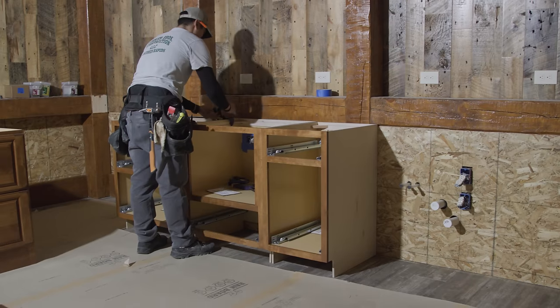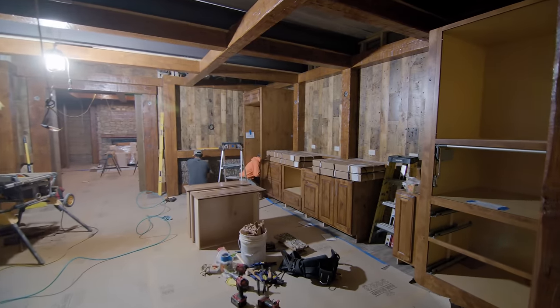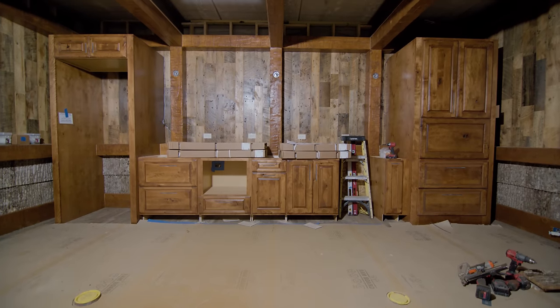No home theater is truly complete without a kitchenette. This thoughtfully designed space will feature all the essential amenities, ensuring that snacks and refreshments are always within reach.